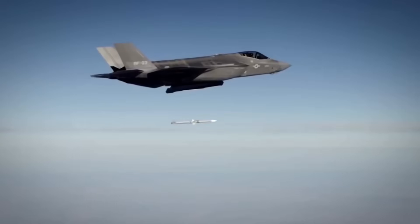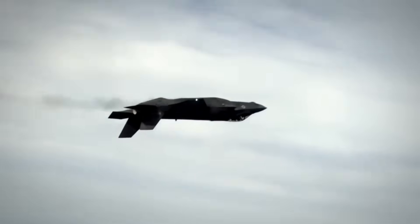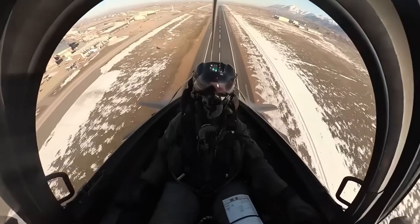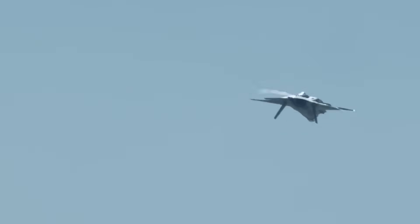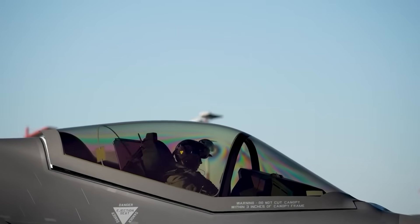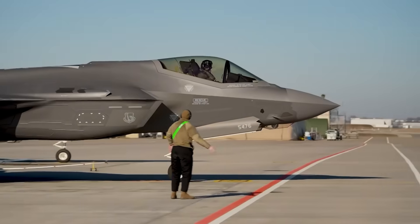Weapons integration shows the same pattern. Standard F-35s carry American missiles — AIM-120 AMRAAM, AIM-9X Sidewinder, joint direct attack munitions. Good weapons. Proven weapons. But Israel wanted their own: Python 5 air-to-air missiles with dual-waveband infrared seekers, SPICE precision-guided munitions with 62-mile standoff range, and specialized one-ton bunker busters designed to fit the internal weapons bay — weapons developed specifically for hitting Iranian nuclear facilities buried deep underground. Israel integrates these through their software overlay.